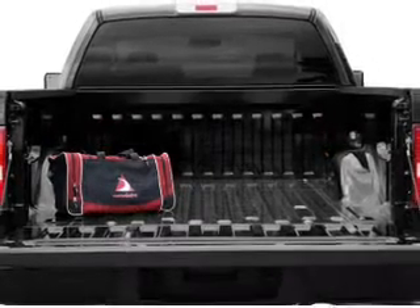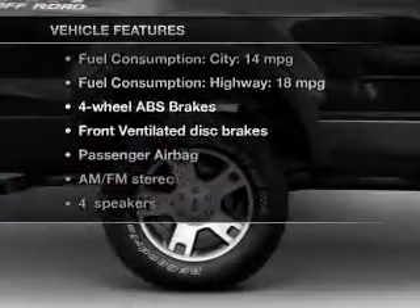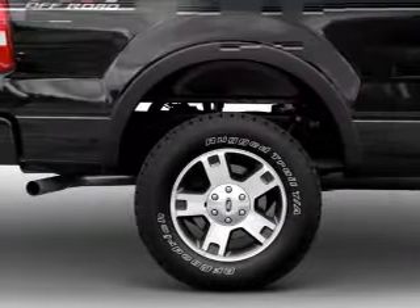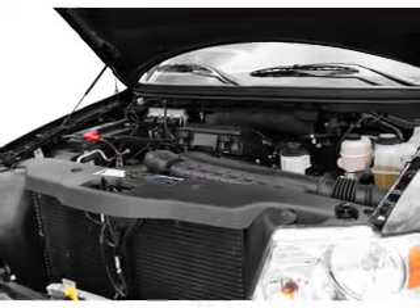You will appreciate the safety feature of anti-lock brakes. Plus enjoy these notable features that are included in this vehicle: an AM-FM stereo, power steering, an adjustable tilt steering wheel, and air conditioning.